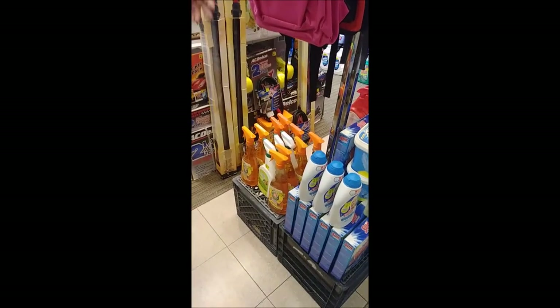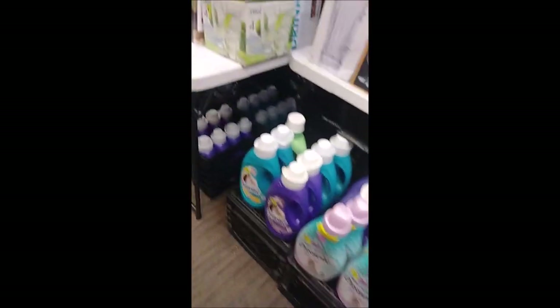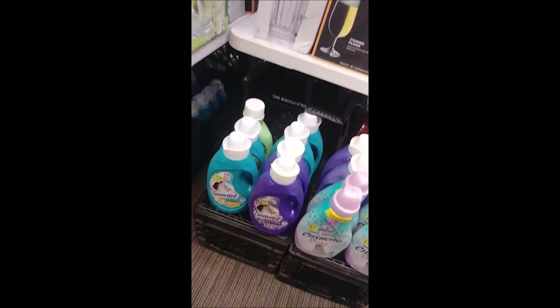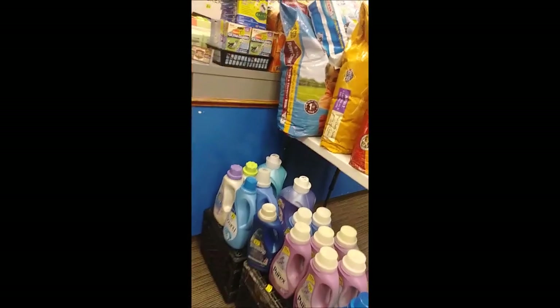We even have carpet cleaner available — you can come over here and get carpet cleaner for three dollars a bottle. We have all kinds of different fabric softeners available, including options for babies, with different scents from companies like Snuggle, Gain, Downy, Purex, and White Cloud.